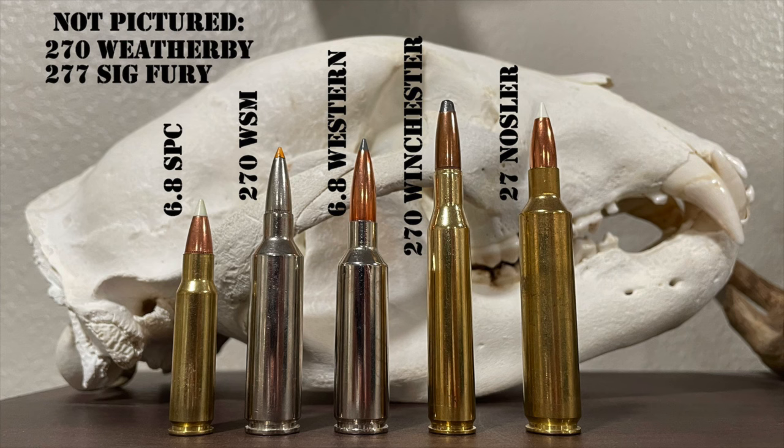Let's get started talking about these .270 caliber cartridges. In this episode, instead of starting from least powerful and working up, like I did in the .30 caliber episode, it makes more sense to start with the oldest cartridge and work our way forward in time to the present day. So let's go all the way back to 1925, where it all began with the granddaddy of them all — the .270 Winchester.